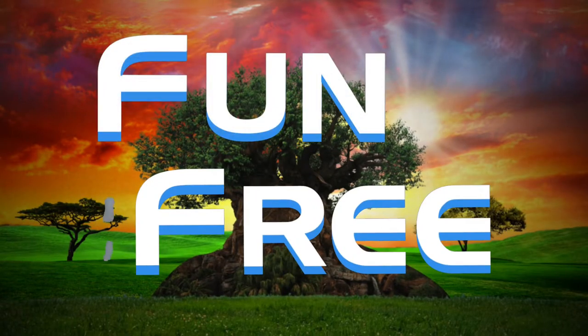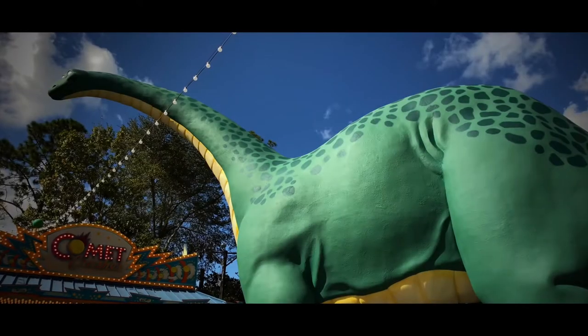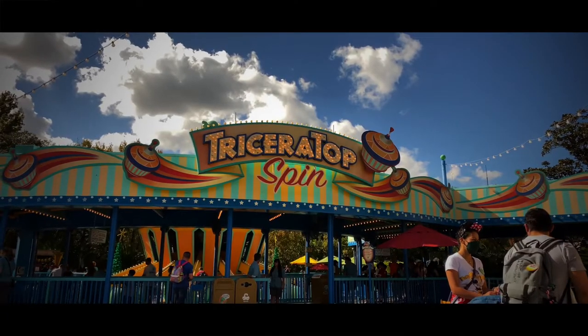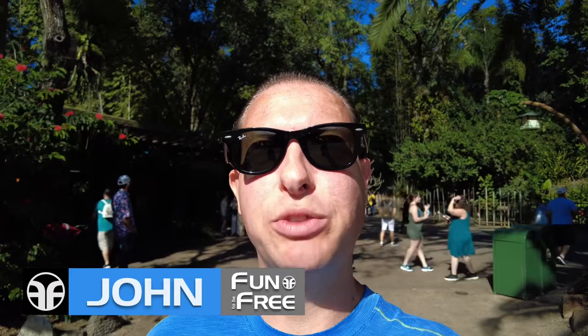Hello everyone, and welcome to Fun To Be Free. Today's journey brings us to Disney's Animal Kingdom, where we'll climb aboard a dinosaur ride in the sky on Triceratops Spin, coming up next. Hey Explorers, John with Fun To Be Free inviting you to follow me as we discover fun together. Let's go!